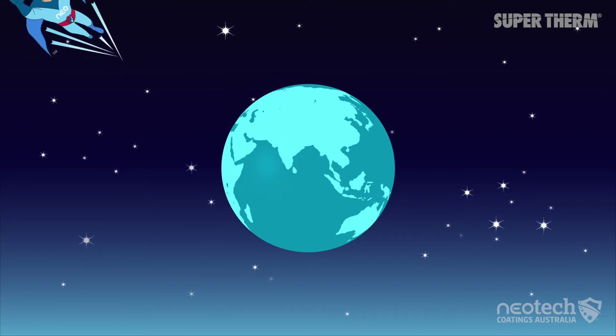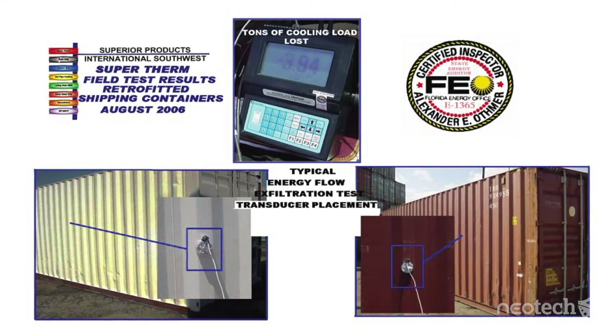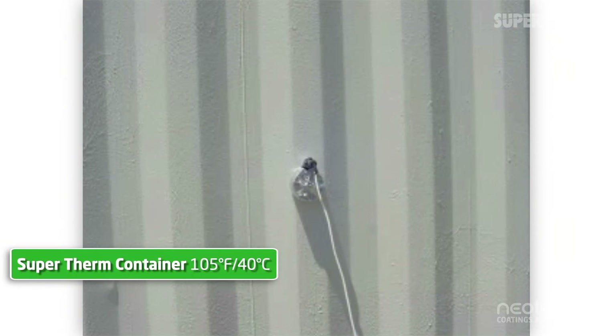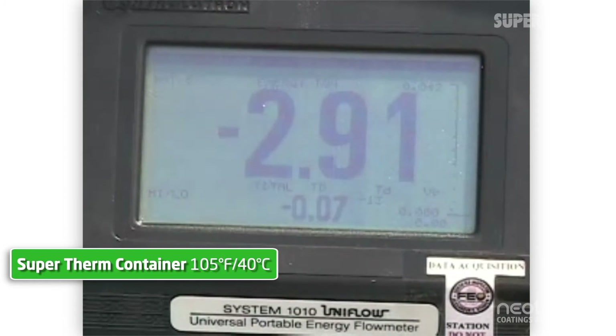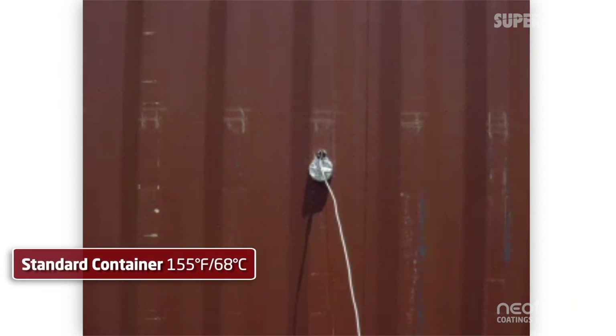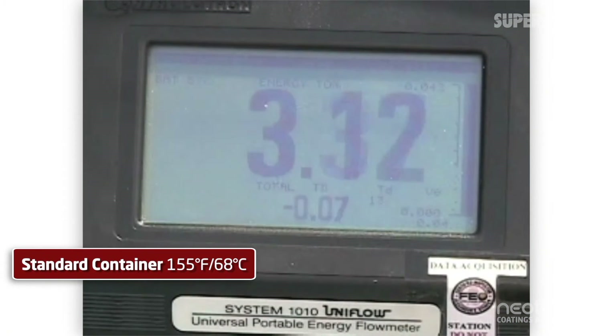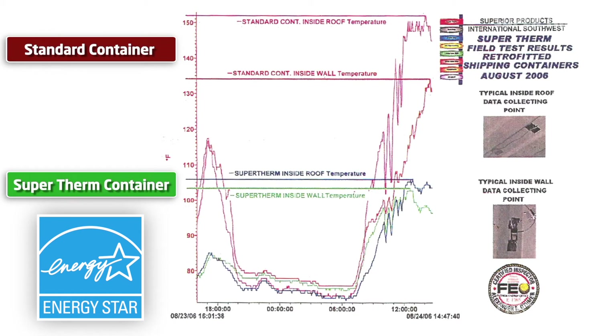A container test on a 36 degrees Celsius day in La Porte, Texas by the Department of Energy report showed the Supertherm container had a 46 to 52% reduction of inside surface conduction related energy loads. The DOE also noted it was the third time they had the pleasure to test Supertherm, and it was rare that a single product would show such repeatable results in three totally different environments, as a true testimonial to its Energy Star rating.